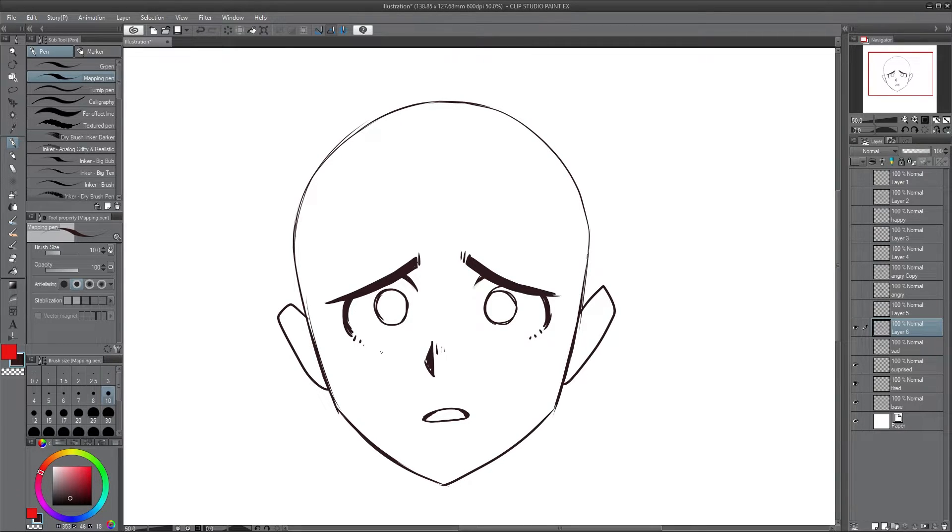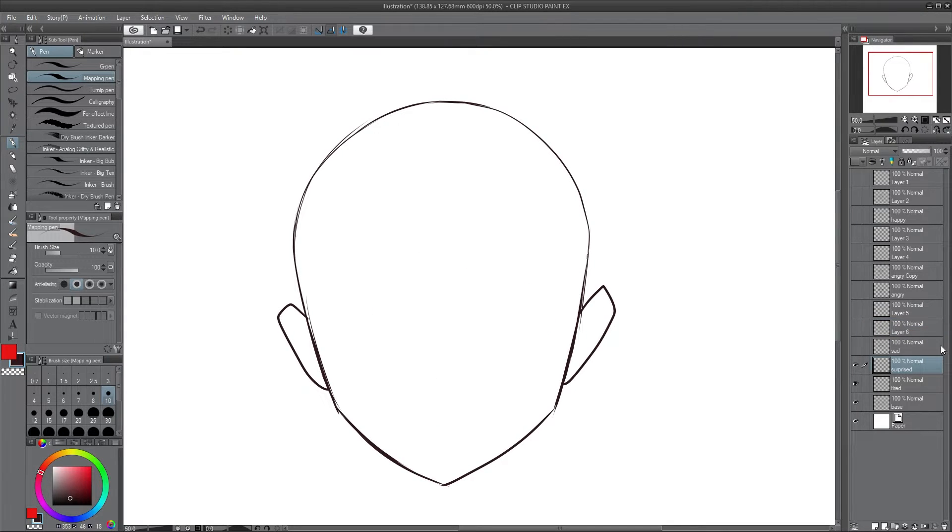Of course we could push it even further by adding running eyes — the tears — like such. Now you have someone who is crying. Now it's like over-explaining — we know this person is sad. But if we remove those, yes, you can still have it being sad. There are different versions of it, different layers of it. But let's go to surprised.